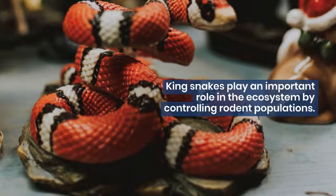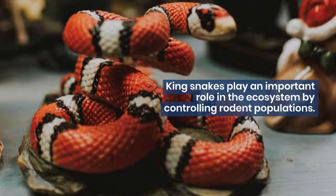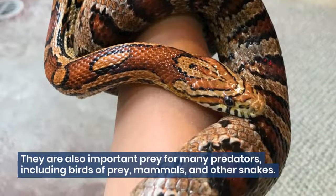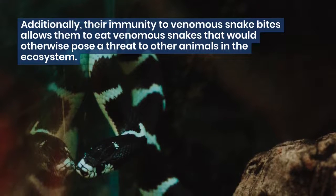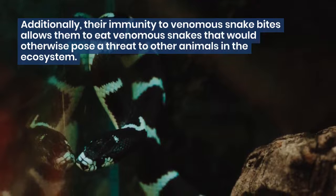King snakes play an important role in the ecosystem by controlling rodent populations. They are also important prey for many predators, including birds of prey, mammals, and other snakes. Additionally, their immunity to venomous snake bites allows them to eat venomous snakes that would otherwise pose a threat to other animals in the ecosystem.